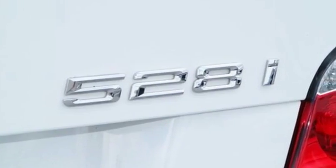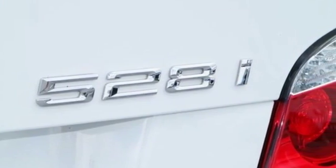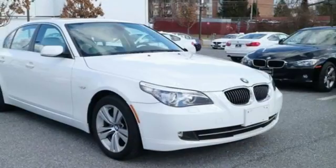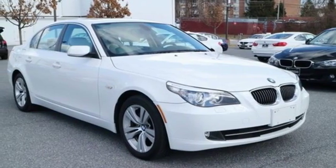With its exceptional on-road dynamics, unparalleled refinement, and superb safety record, it's no wonder the award-winning 5 Series also carries the highest resale in its class.